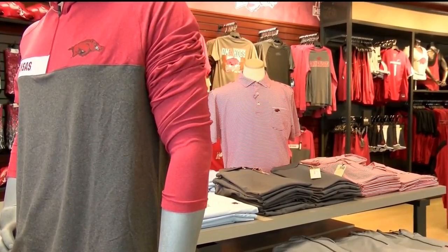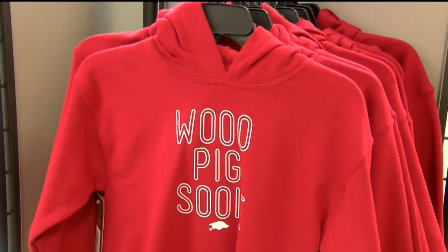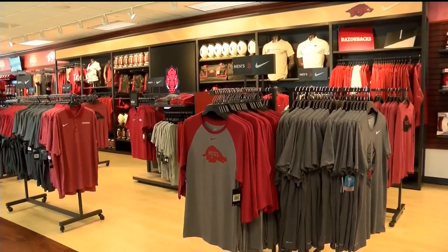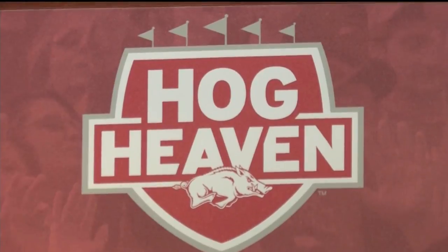This is kind of like Christmas come early — we spend all spring long approving new artwork and now it shows up in the stores. If you've ever walked into the Hog Heaven store at Bud Walton or the new store in the north end zone, you'll notice all the new looks.